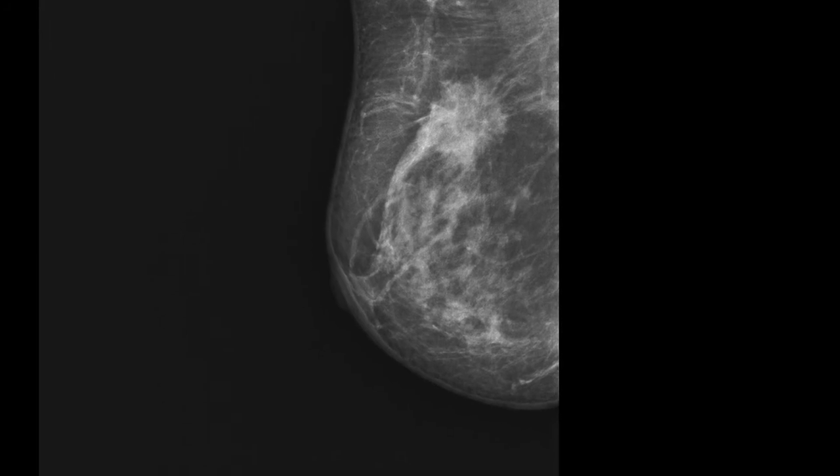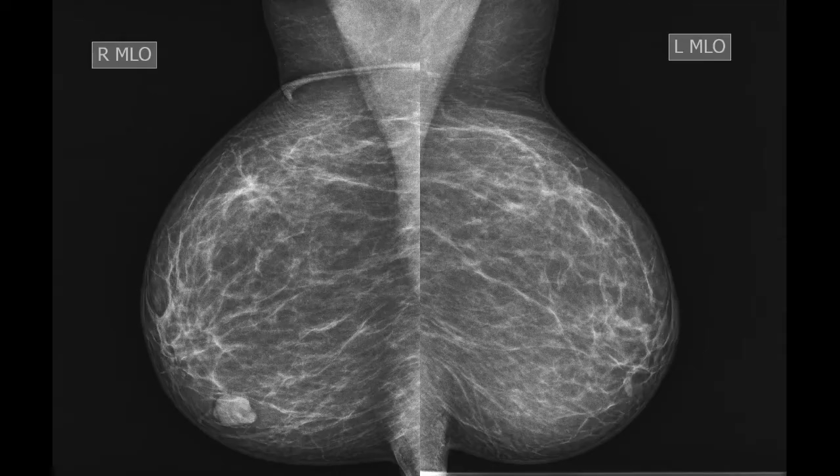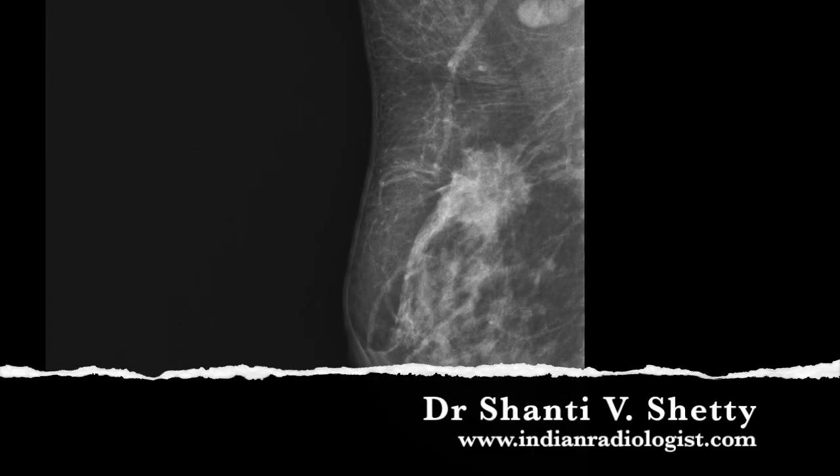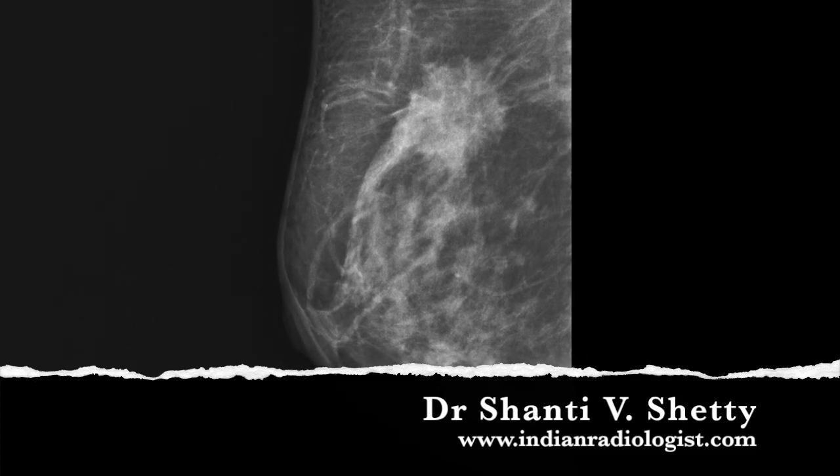To check whether the MLO view is optimal, the pectoral shadow should be seen down to the level of the nipple or lower, the inframammary fold should be well seen, the nipple should be seen in profile, and the images must be symmetric.